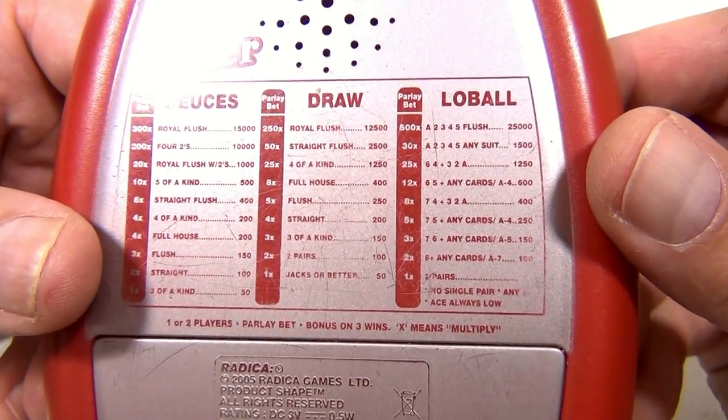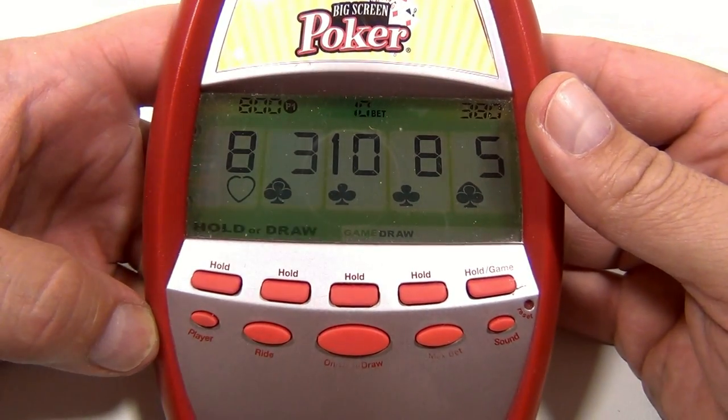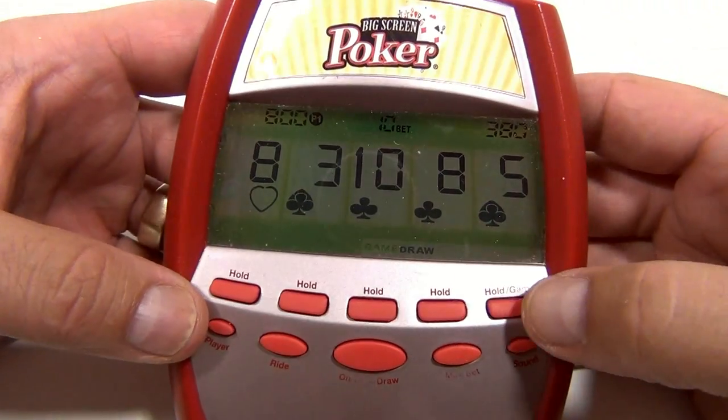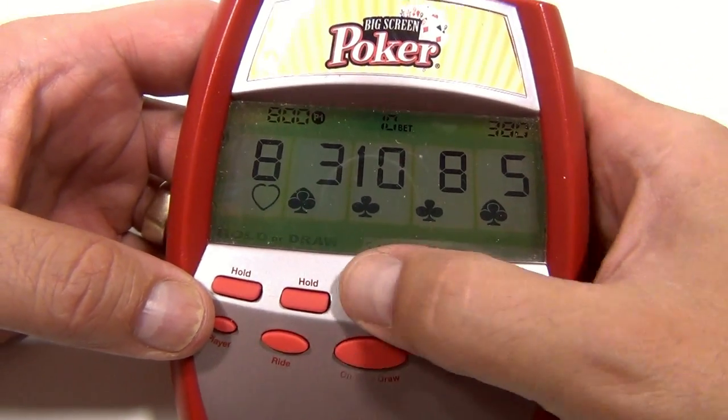So you can hand this off — look at that, pretty cool screen. Let me just leave it like that. No glare, good. So it's asking me to hold or draw right now, so I think I'm just gonna hold the ten.